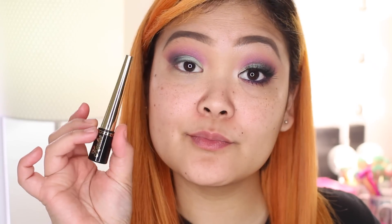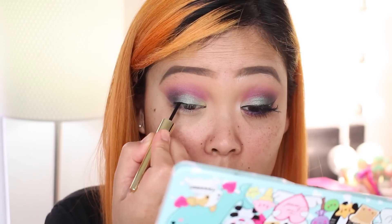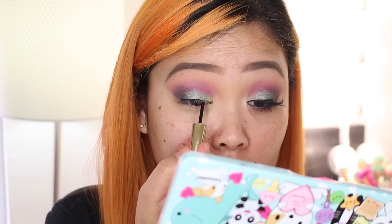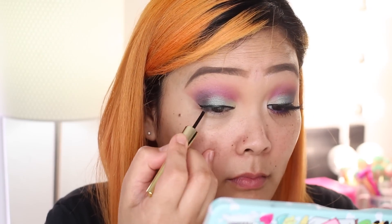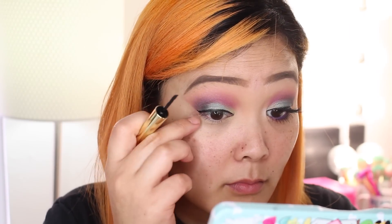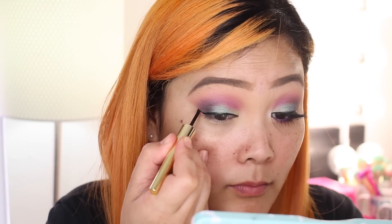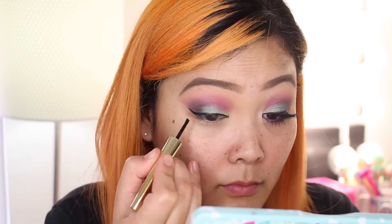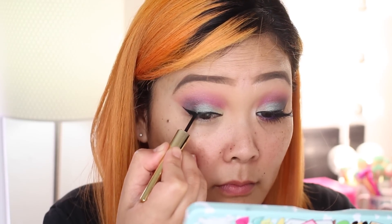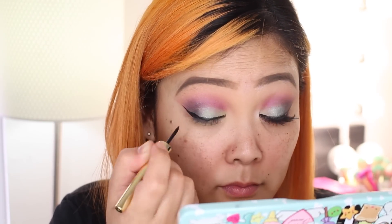Now with the Candy Liner from the Too Faced and Candy Johnson collection, I am basically stamping on my eyeliner. That's the best method I've found with this liner because it has such a unique applicator — stamping it on is definitely the best way to achieve the look. I'm winging out my eyeliner, stamping until I like the length and sharpness of the wing.